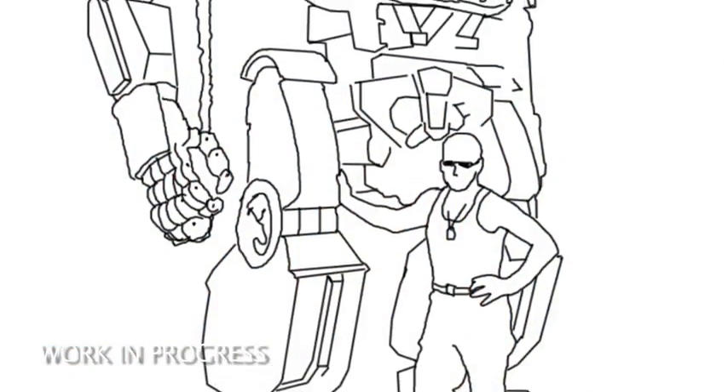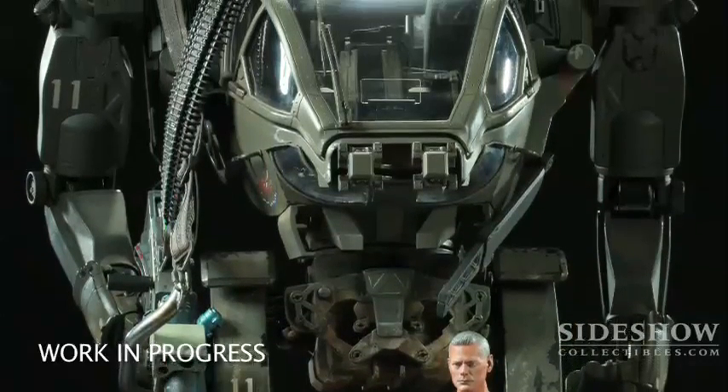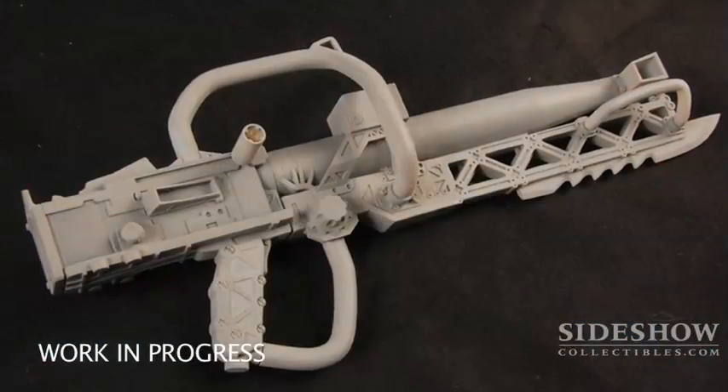Avatar is the most exciting project we're working on this year. It's James Cameron's next film and an absolute technological wonder. Sideshow's involvement involves a series of maquettes and premium format figures focused on the key alien creatures in the film. In Avatar, the human soldiers have these mechs called amp suits — big, blocky, robot-looking suits that they pilot. They trudge through the jungle; they're very articulated, not clunky like a power loader from Aliens. They carry guns over their shoulders and have knives they pull out.